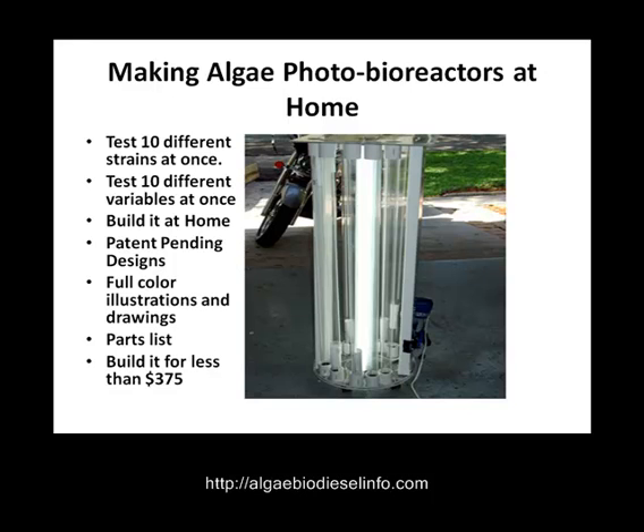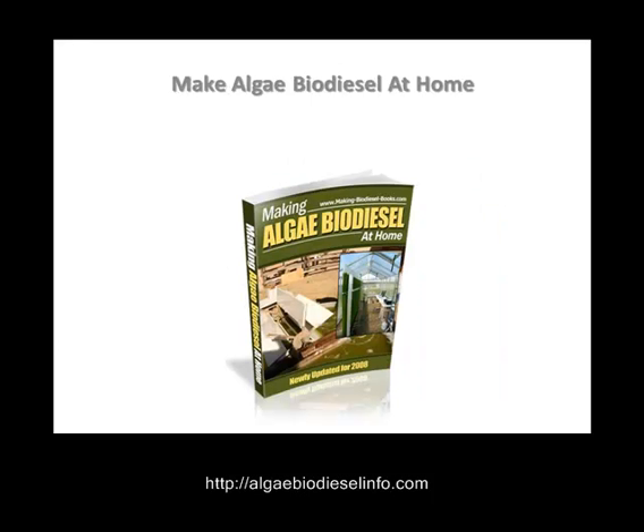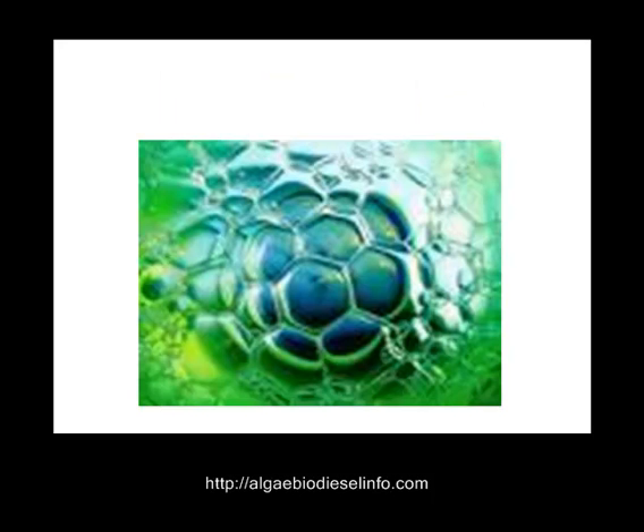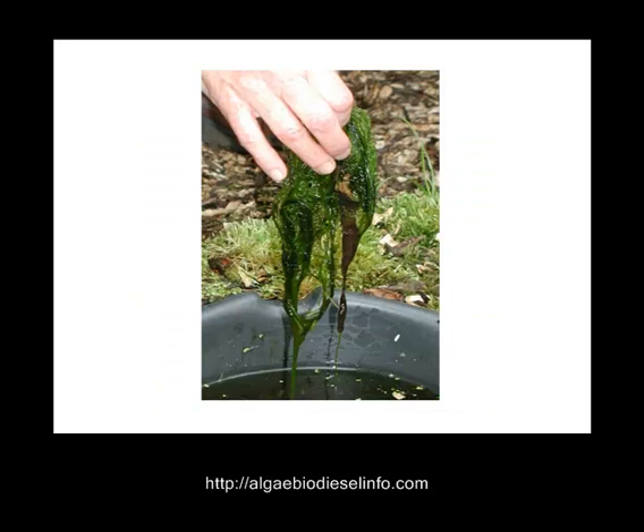We all know about making algae biodiesel at home. Let's talk about some of the different benefits of algae. Algae can be grown anywhere. Algae is non-polluting — it has zero sulfur. Algae releases oxygen that can be captured and also sold. Algae is a massive eater of carbon dioxide.